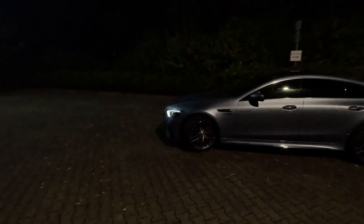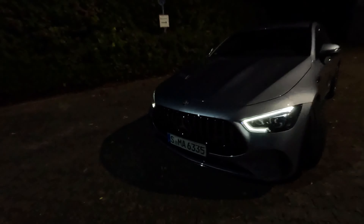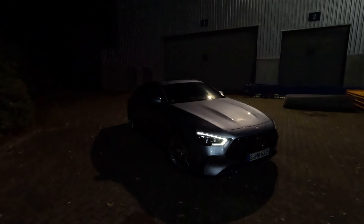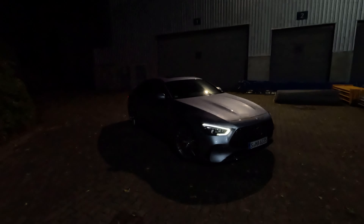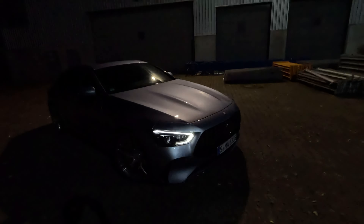How do you guys like the look of the front and the new face of the GT four-door? In the night I somehow like it even better, but during the daytime I'm not really convinced about the new front design. Anyways, we will be driving it so let's go.